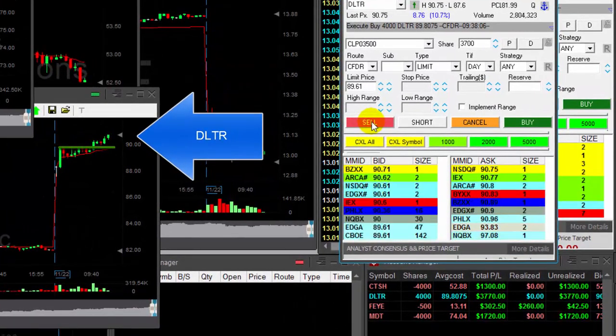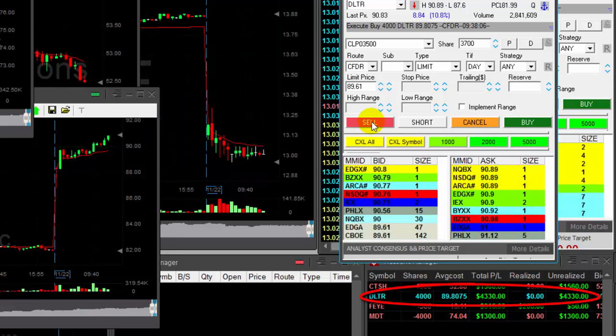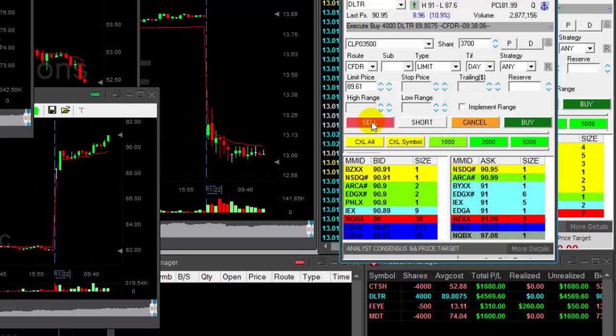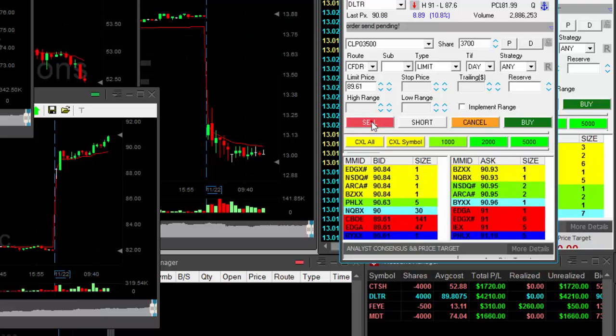DLTR — exactly what I wanted to see. Up 60 cents, 70 cents — look at that, here we go. $3,700, $4,000 dollars. Any pullback now? I'm going to sell at 90 cents. Oh, what a lovely trade.